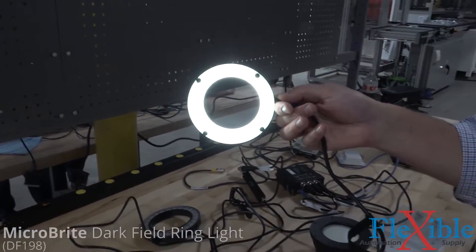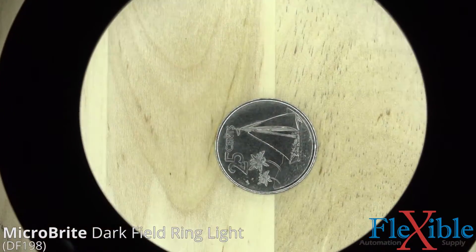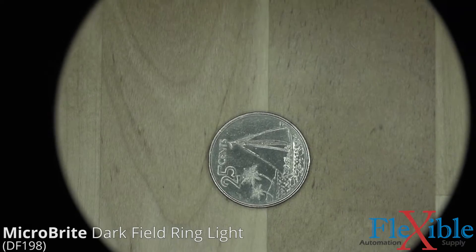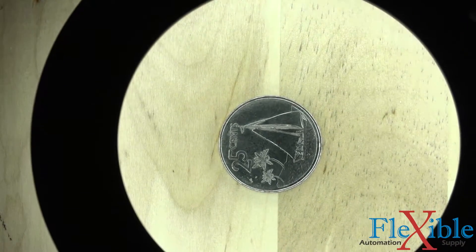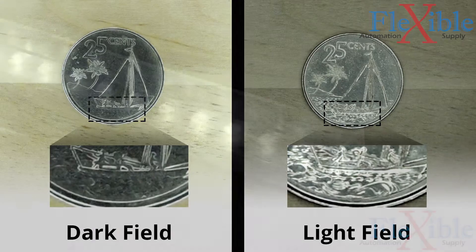Another microbrite product is the dark field ring light. Available in sizes up to 280 millimeters and many wavelengths, this ring light produces stable, diffused, and directed light. The unique shape and position of the LEDs allow this light to be used as a dark field or a light field ring light depending on its distance from the target.